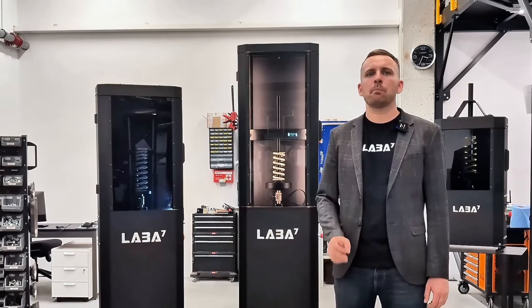Whether you're fine-tuning daily drivers or pushing the limits in motorsports, LABA7 has a perfect spring dyno for you. Visit laba7.com to learn more.